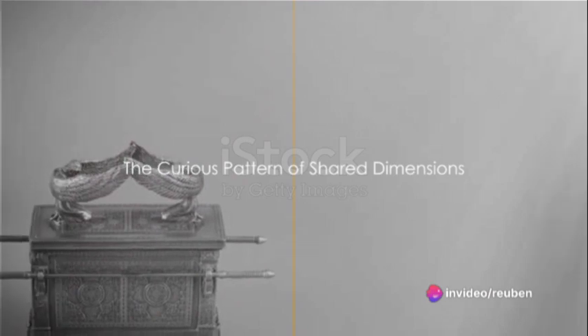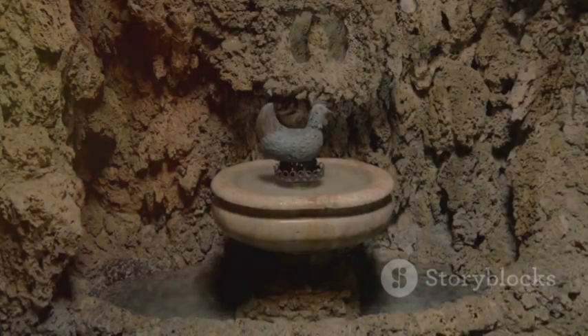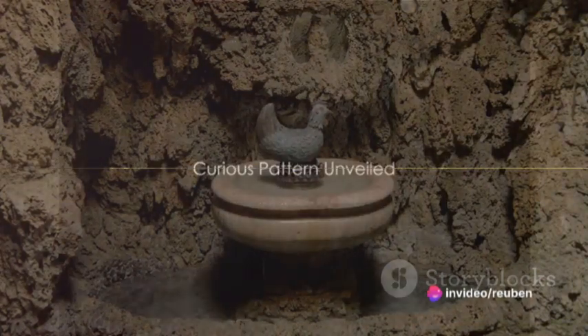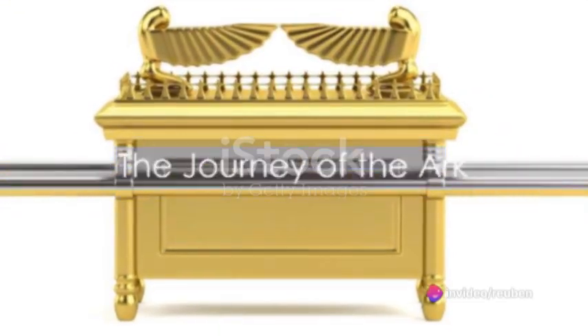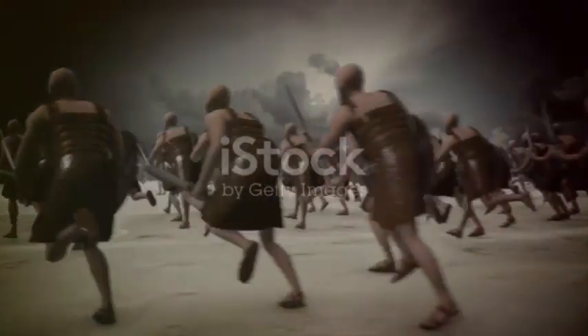The Ark wasn't the only sacred object to share these dimensions. The basin, or laver, that the priests used to cleanse their feet before entering the Holy of Holies also adhered to these specific measurements. This is a curious pattern — a recurring set of dimensions appearing across multiple sacred objects.